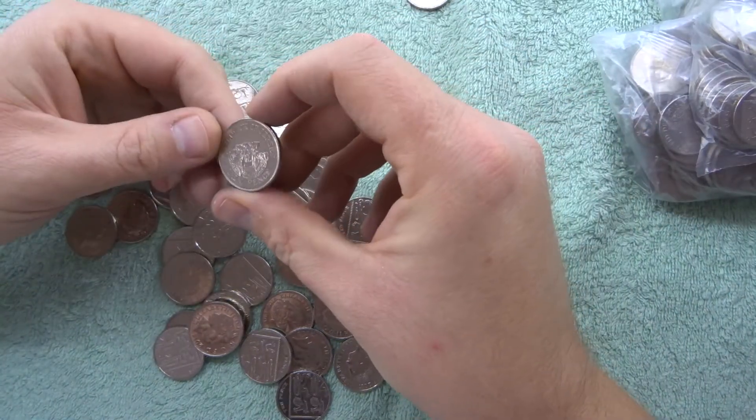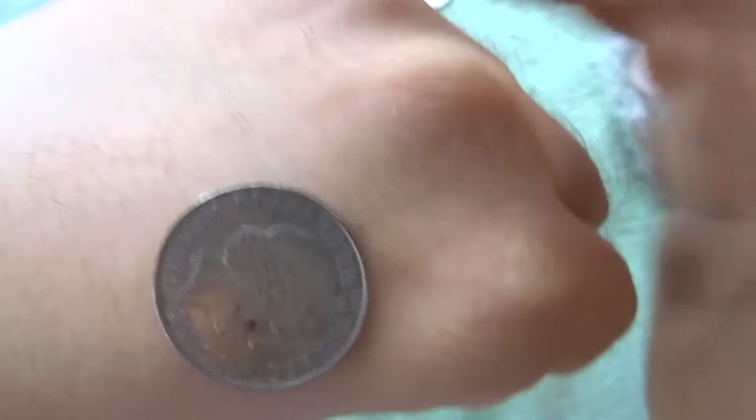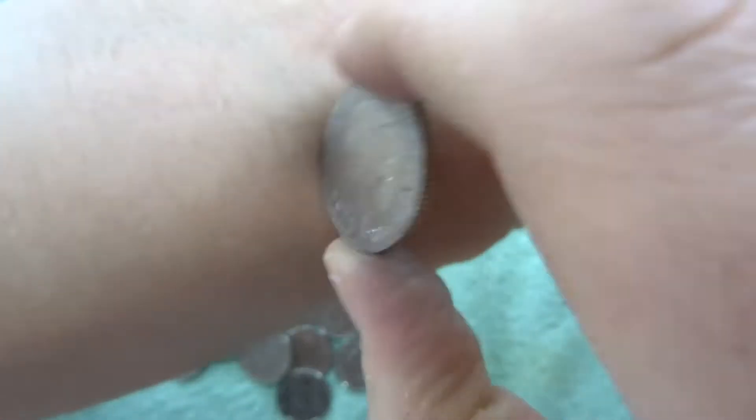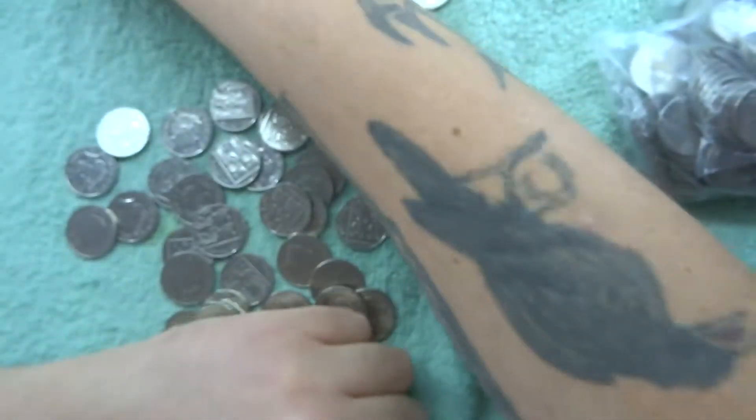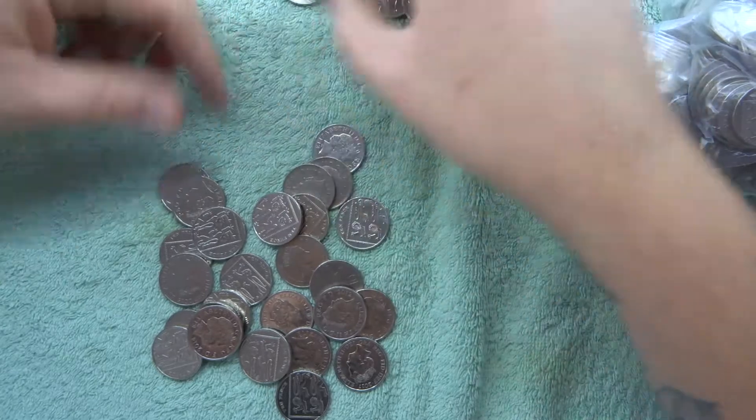Oh, we've got a Jersey! A Jersey tenpence there. What year is that one? 2006. So that's pretty cool. Hopefully we get a friend somewhere down the line for that one.